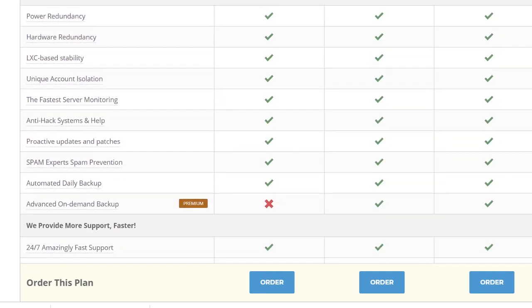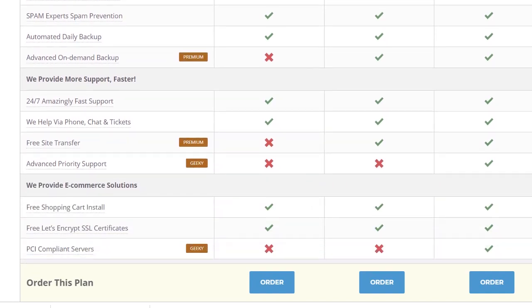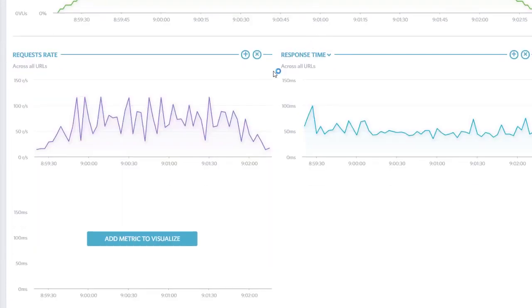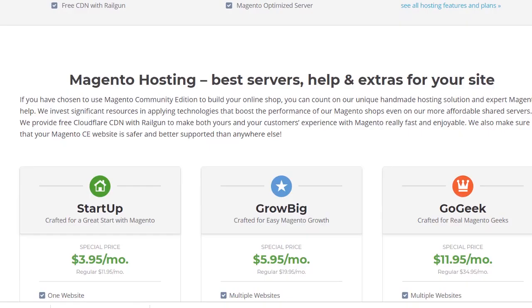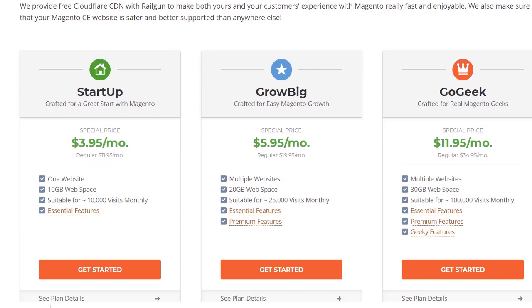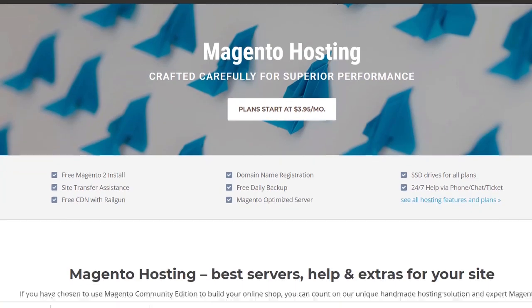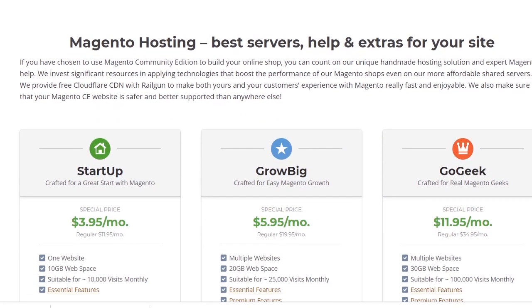However, their PCI compliance package is only available for their more expensive GoGeek plan. We ran a comprehensive 3-minute performance test on SiteGround to check the load time among 15 virtual users. The requests rate averaged 115 requests per second, and an average response time of 49 milliseconds, which is fantastic. Overall, SiteGround offers a great ecommerce hosting service at an affordable price starting at $3.95 per month. If you're just starting off or thinking of moving to a better hosting provider, SiteGround is definitely worth considering. Check the link in the description to sign up or learn more.